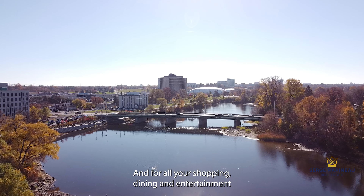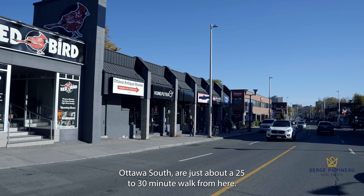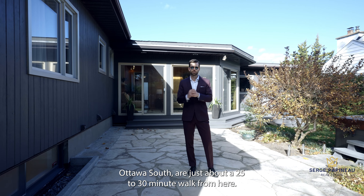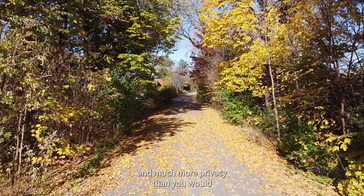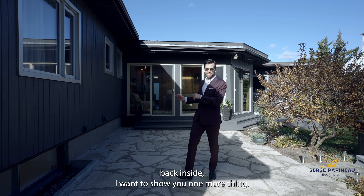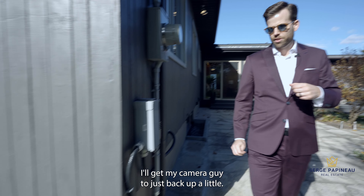This backyard is a perfect example of why people love living in Faircrest Heights. To be honest, this yard is actually big even for this neighborhood. What we have here is a very central neighborhood that is mature and established — when you walk along the streets, you feel like you're in a postcard. The Ottawa Hospital is nearby, it's set along the Rideau River, and for all your shopping, dining, and entertainment, the Glebe, Lansdowne Park, and Old Ottawa South are just about a 25 to 30 minute walk from here.